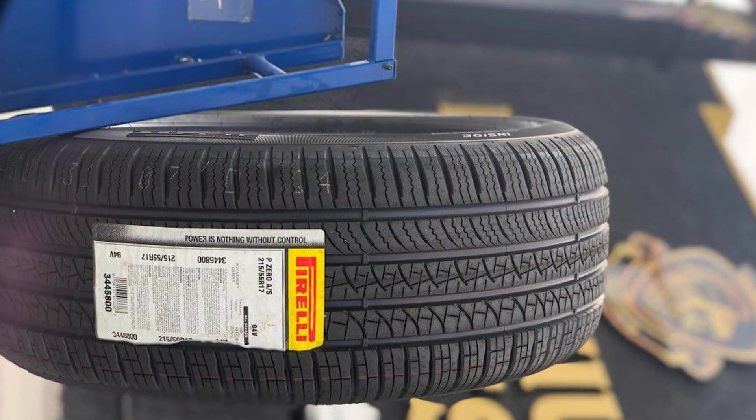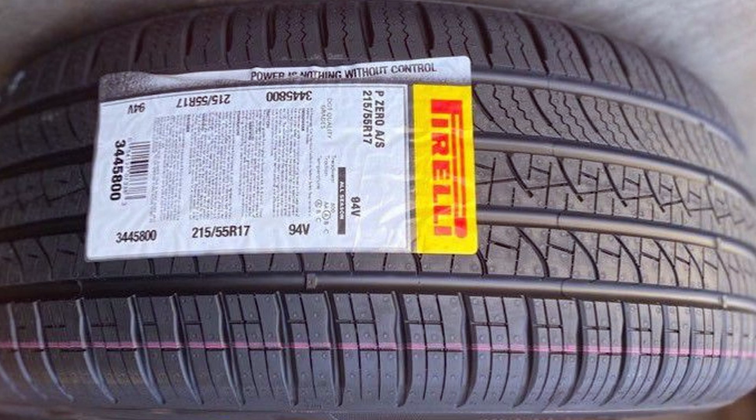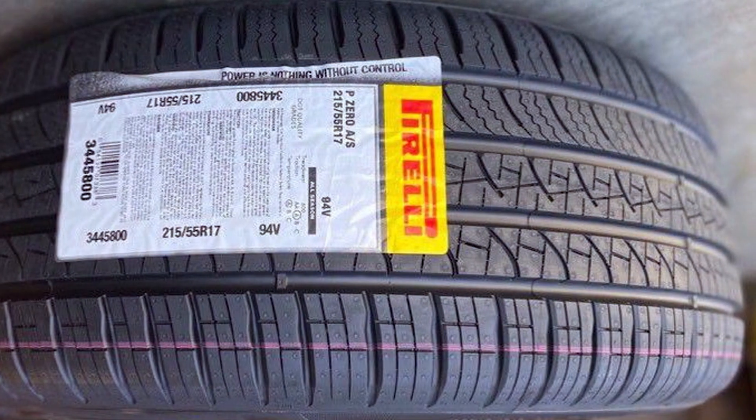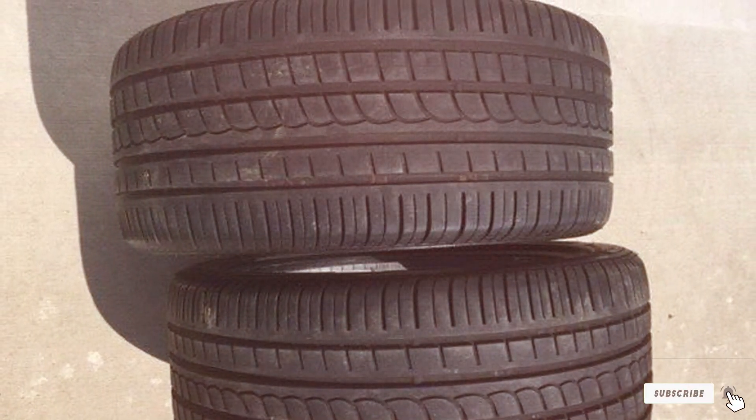That wraps up our round-up of the top 7 all-season performance tyres that promise to elevate your driving experience. Each tyre we discussed today offers a unique blend of design, quality, and functionality, ensuring that you can find the perfect match for your vehicle and driving style. Drive safe and see you in the next video!